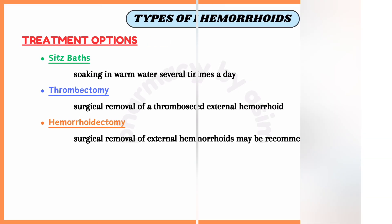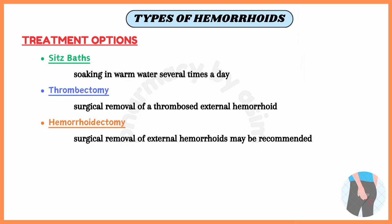Then we have the option of warm baths, also known as sitz baths. Soaking in warm water several times a day can help reduce pain and swelling. We also have thrombectomy, which is the surgical removal of a thrombosed external hemorrhoid, and may be necessary to relieve severe pain and swelling.